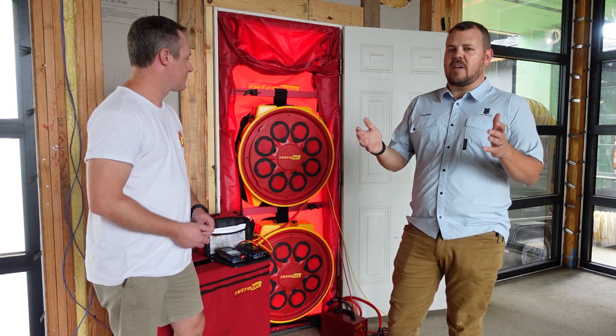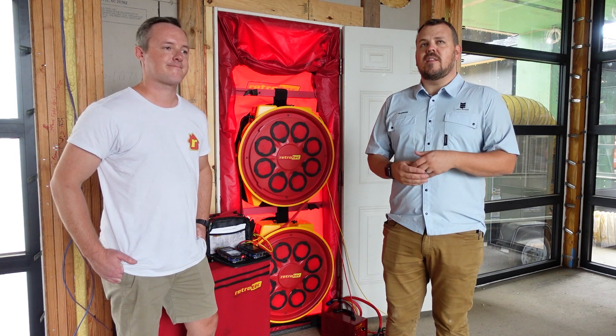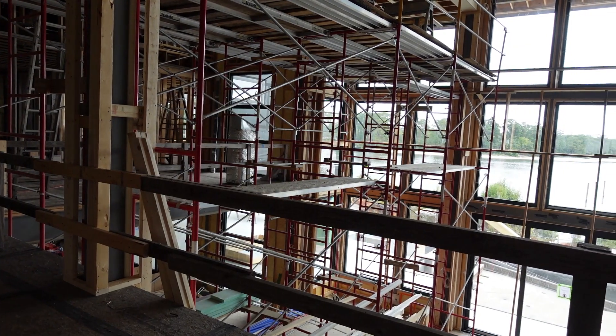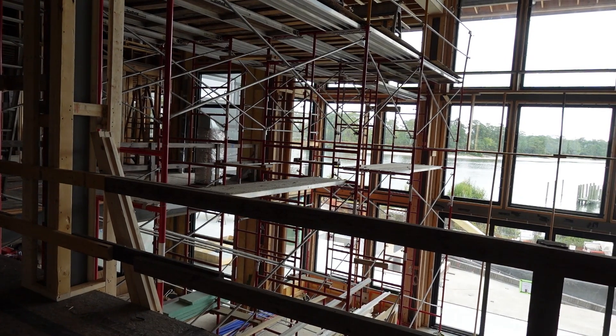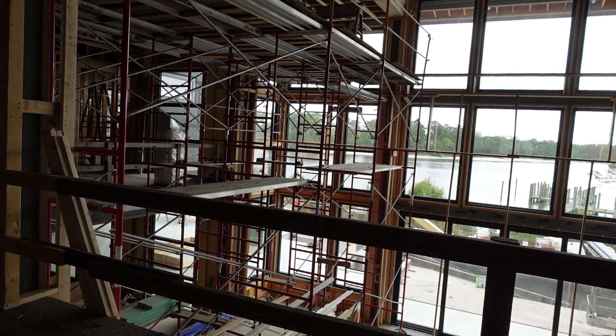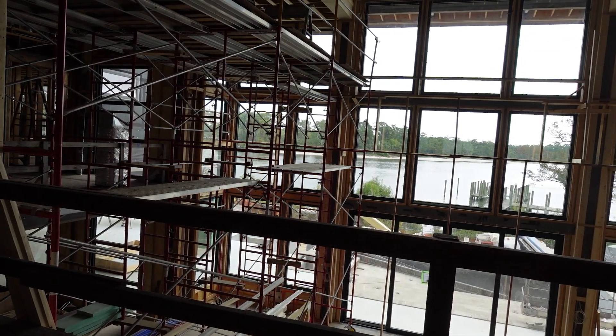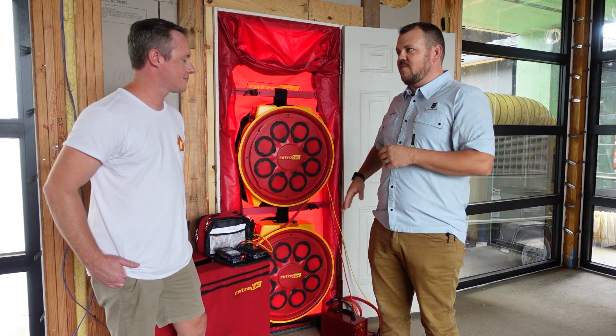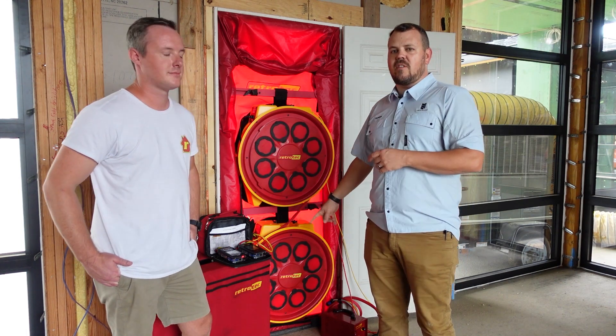This building is quite large. The interior volume - the cubic footage - is somewhere right at 200,000 cubic feet of air. That's the crawl space, this elevation, and the one above us. To pressurize that, if we have enough leakage, 6,000 CFM might not be enough. 8,000 CFM might not even be enough. Putting the two fans together works.